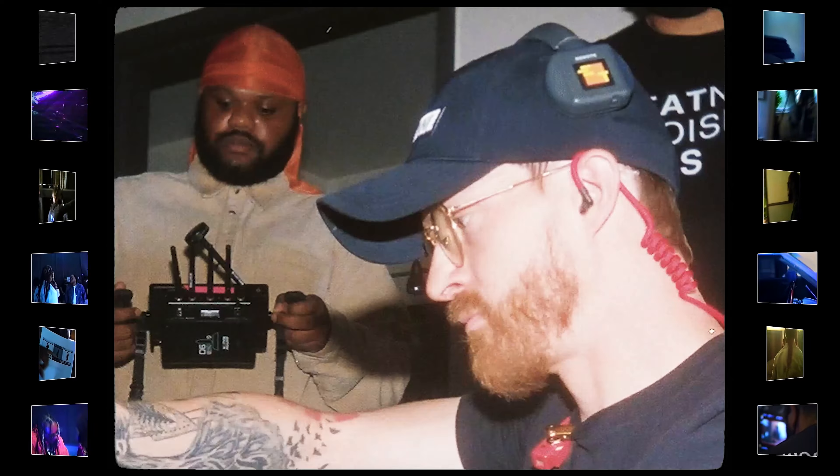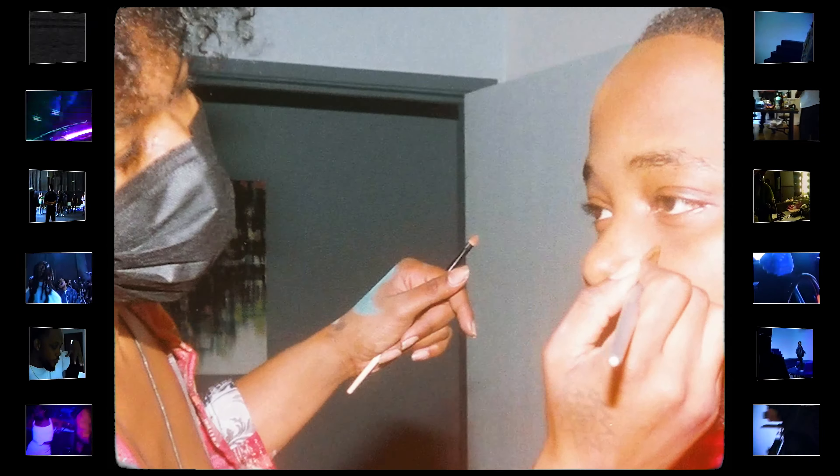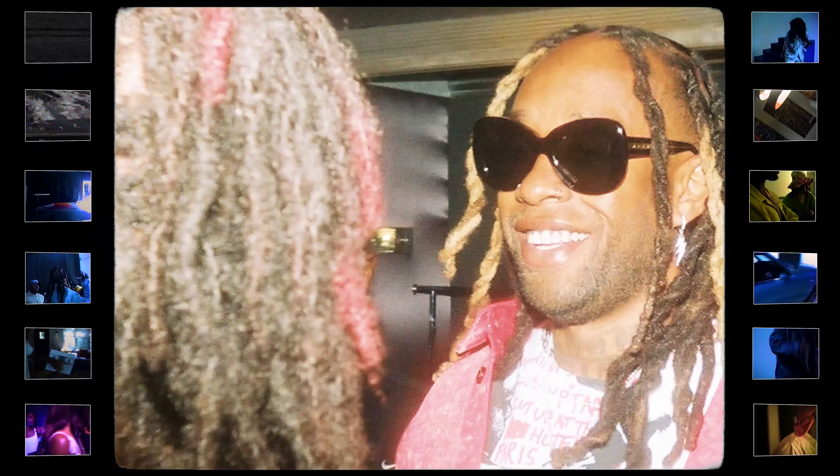This is a treatment my boy Cam Dean put together — super talented director — for my new single Love Jones featuring Ty Dolla Sign.